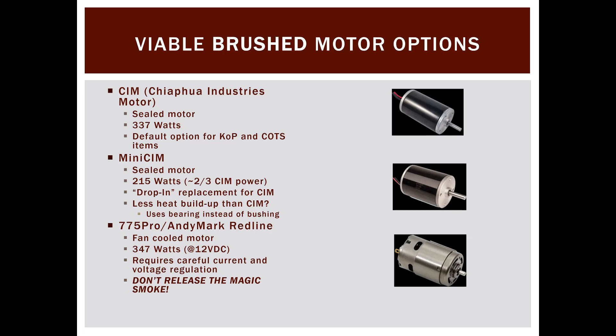VEX now owns the design for the CIM. Historically it was called the 'chip' motor because the CIM abbreviation came into use more recently. My team called it the Chalupa motor because we didn't say 'Chihuahua' — a little fun factoid if you want to impress your friends.